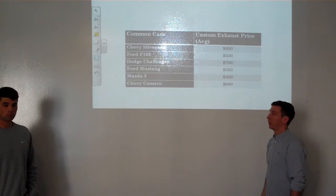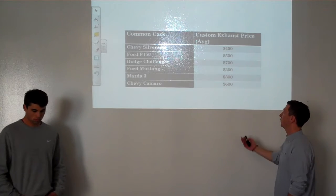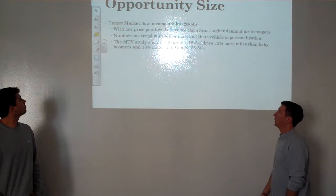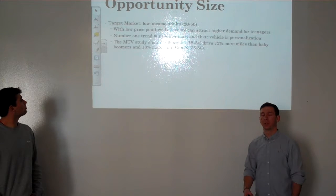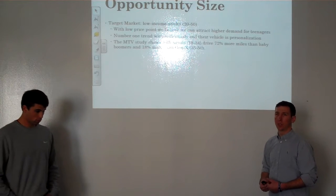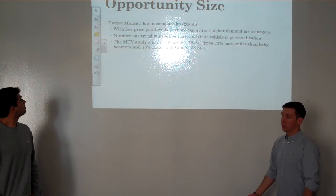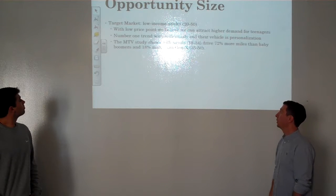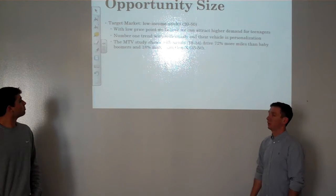Here are some common cars you'll find custom exhausts on, and the average price points for those custom exhausts range from $300 to $700. The target market will be low income or budget conscious adults, setting that low price point so they won't have to spend $500 to $600 on a custom exhaust. The number one trend with millennials right now is customization — they want to customize their car. A study with MTV shows that millennials drive 72% more miles than baby boomers and 18% more than Gen X.